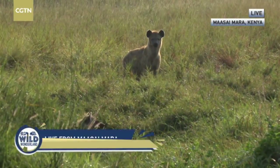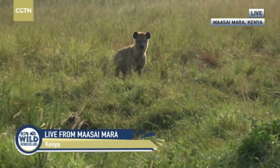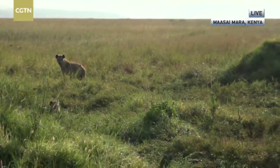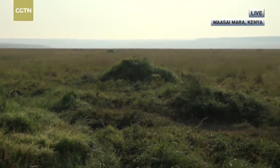Jambo, jambo to the land, and welcome to another part of the Mara. When we talk of migration, there are so many animals that benefit from it, and hyenas are some of them.